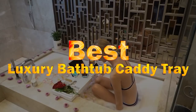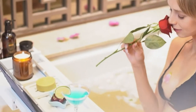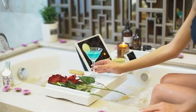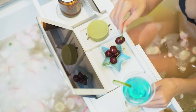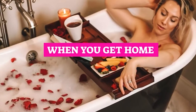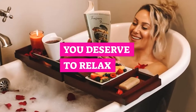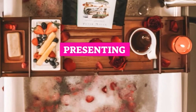Best Luxury Bathtub Caddy Tray. Now you can breathe and soak away with a glass of wine while watching your favorite films and reading your favorite book. The Bamboo Bath Tray makes it possible to keep all of the essentials within easy reach during your bathing experience. You won't have to move a muscle. Made from 100% eco-friendly, high-quality bamboo, this beautifully crafted bath tray takes the luxury of a bath to a whole new level. Here are some of the best caddy trays we have listed.